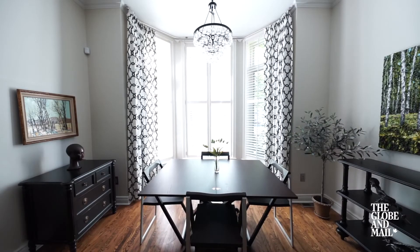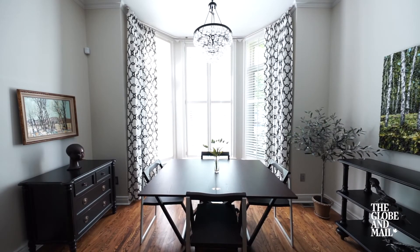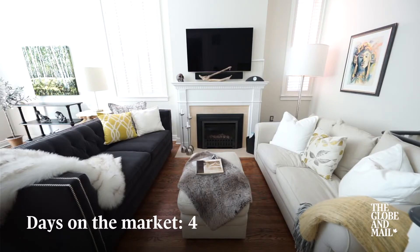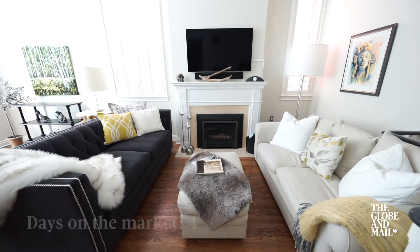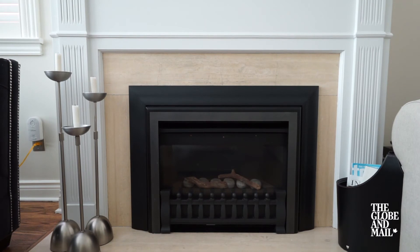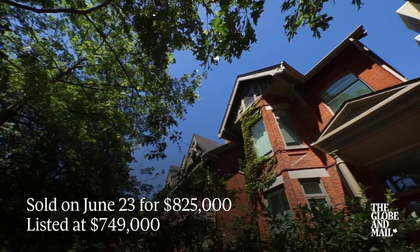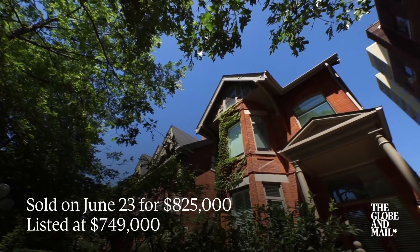I listed the house on Tuesday. I had an agent's open house on Wednesday and then it sold on Saturday. So basically it was on the market for four days only. We decided to list it at $749,000 and it sold 10% above asking for $825,000.